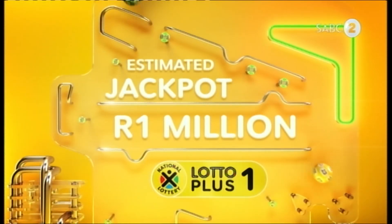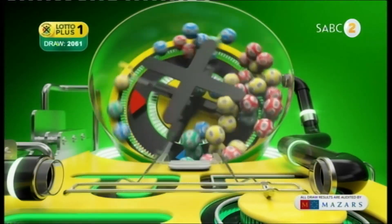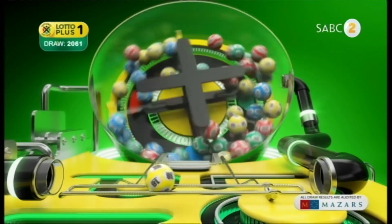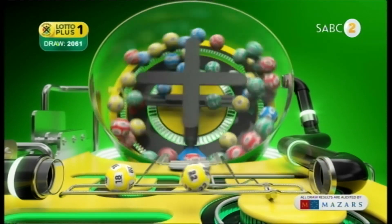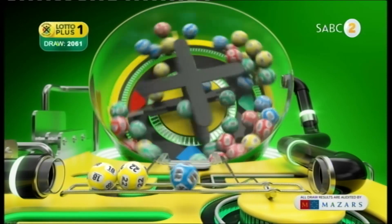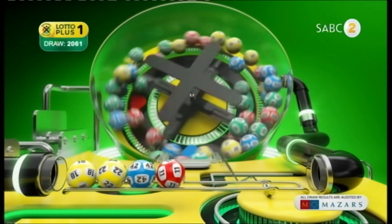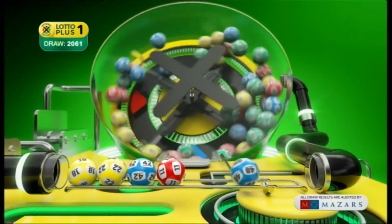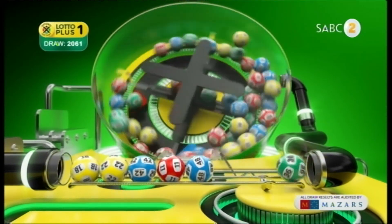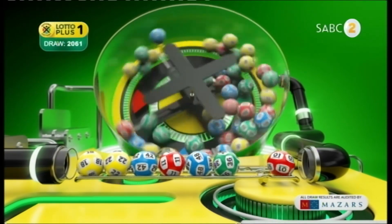Here are the Lotto Plus One numbers. 18, 22, 42, 11, 48, 36 and the bonus ball is 1.